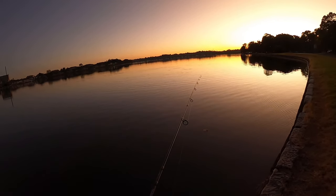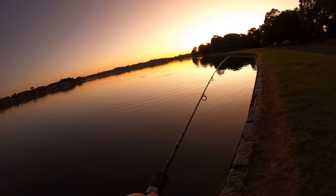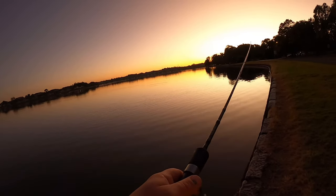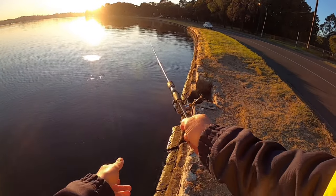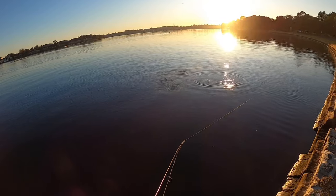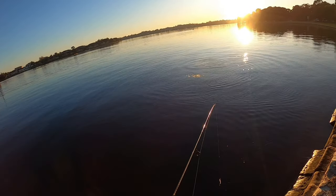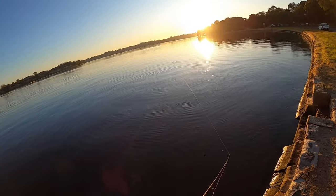They're definitely feeding up in the air — you can see them. Never caught a salmon on a soft vibe before. Jelly prawns have popped up! There's big swirls right in front of us — big swirls. I'm going to put the MMD prawn on. I've got a gulp on at the moment — sorry about the sun.